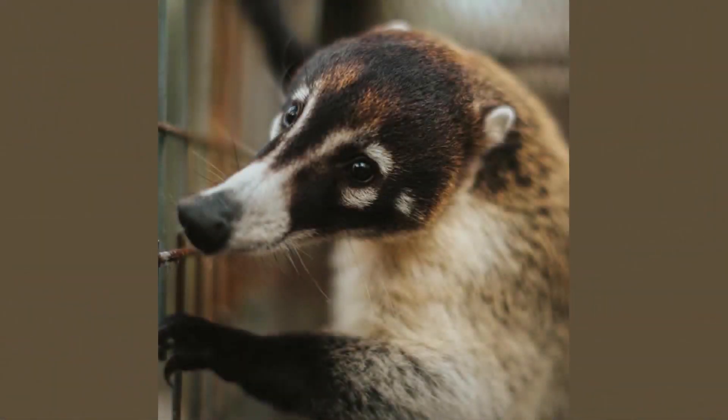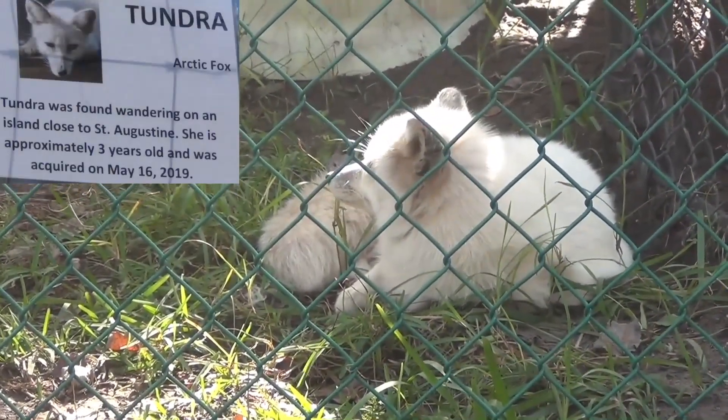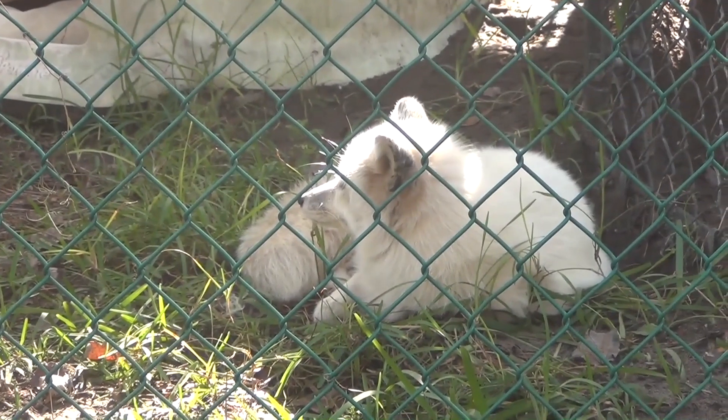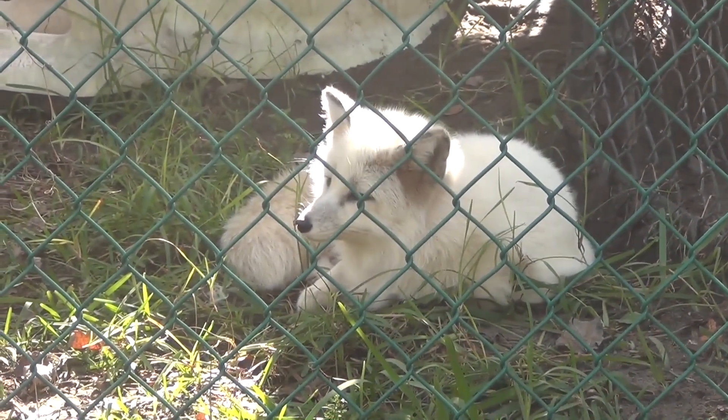This is Cody, a four and a half year old white-nosed Cotamundi who arrived when he was eight weeks old. The Cotamundi is related to the raccoon but has a slimmer body, a longer tail, and a snout. They have white fur around their eyes and nose. They are common in Central and South America. This is Tundra, an arctic fox found wandering on an island south of Jacksonville. She was acquired in May of 2019 and is approximately one year old.